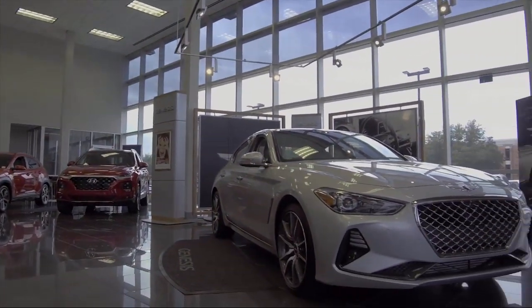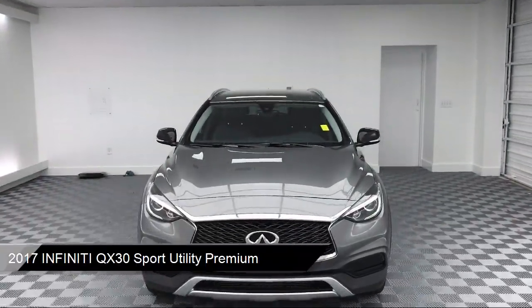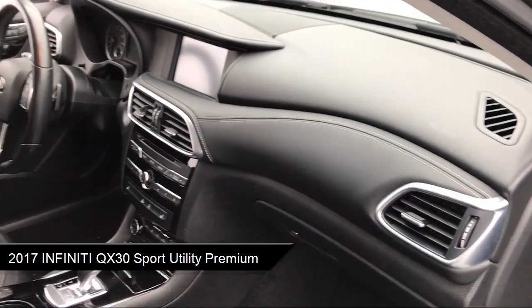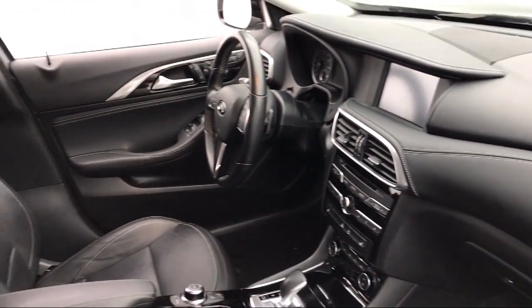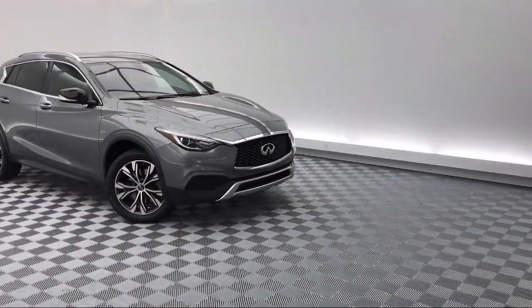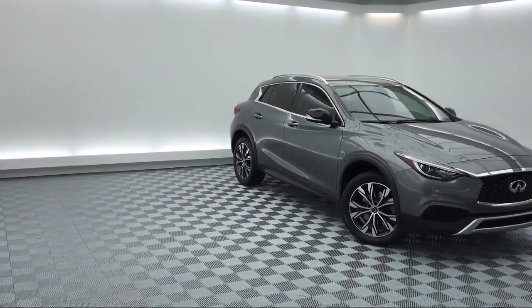It comes equipped with rain-sensitive windshield wipers, tire pressure monitoring system, Sirius XM satellite radio, rear spoiler, keyless entry, heated front seats, steering wheel controls, roof rack, electronic stability control, leather-wrapped steering wheel, and has less than 70,000 miles on the odometer.